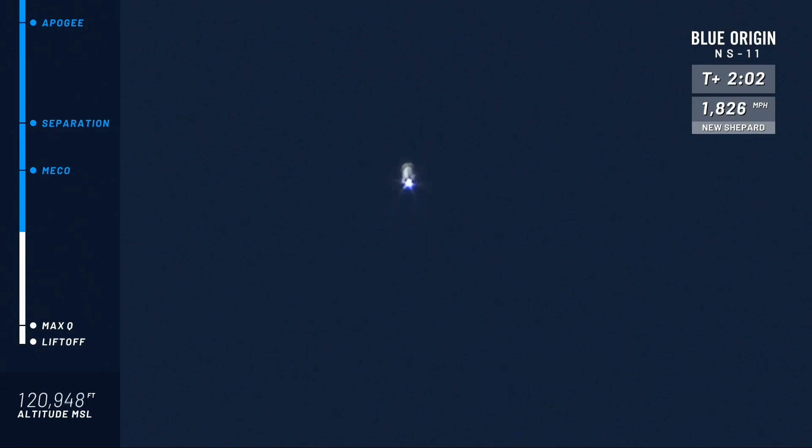Those 38 payloads in there — they've definitely by now felt those Gs. They come on gradually; you peak at about 3 Gs on the way up. Our next milestone: MECO, main engine cutoff. The engine's going to cut off, but the vehicle will continue its ascent to space, both the booster and the capsule together.